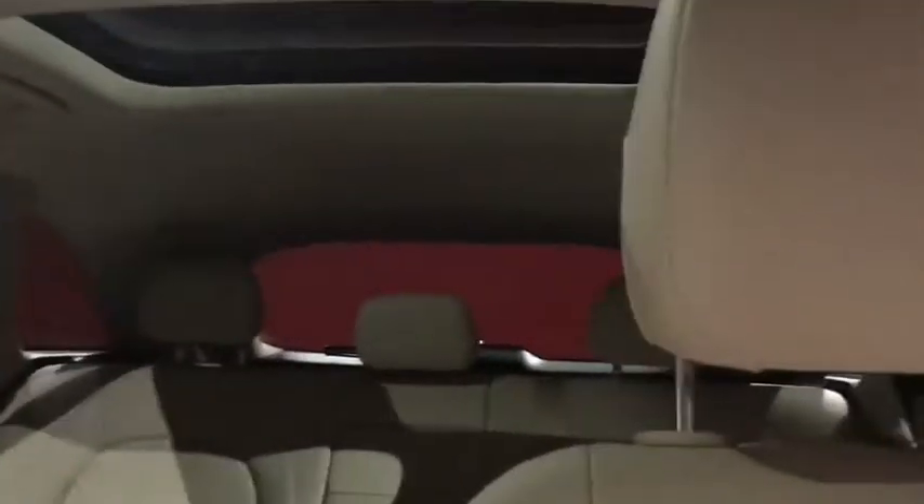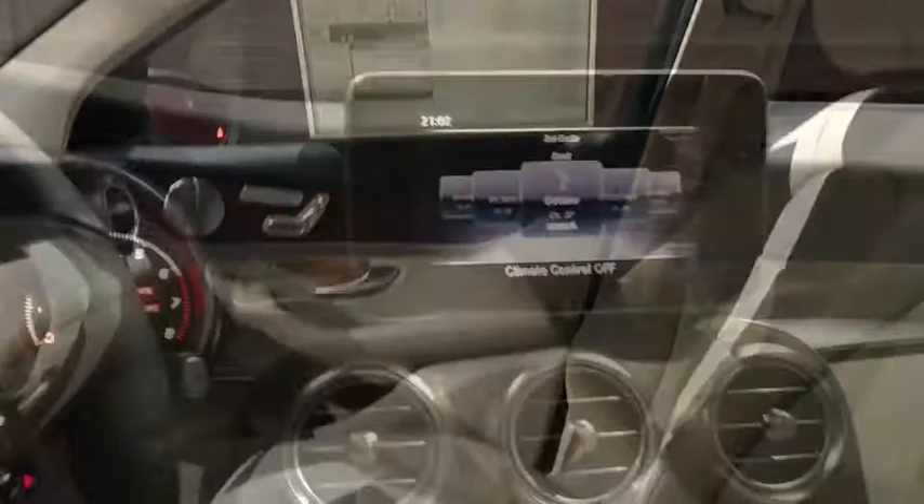Remote engine start, backup camera, leather wrapped steering wheel, Bluetooth, power steering, adjustable steering wheel, auto dimming rear view mirror, keyless start, floor mats, four-wheel disc brakes, aluminum wheels.